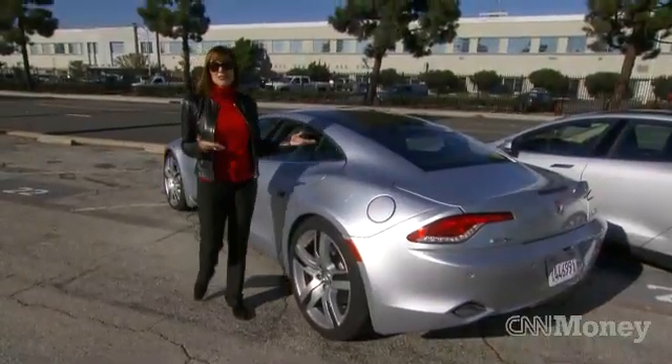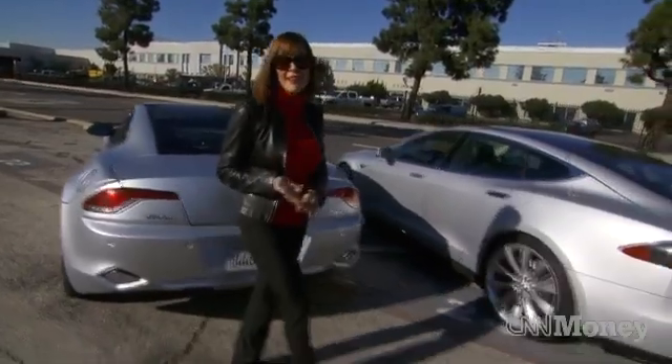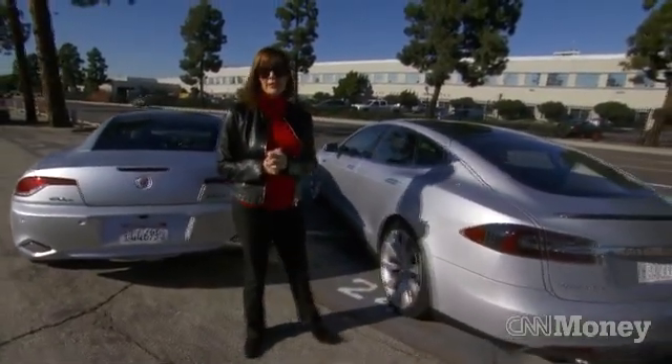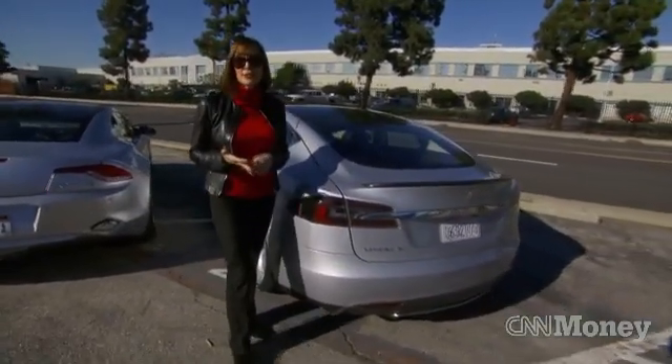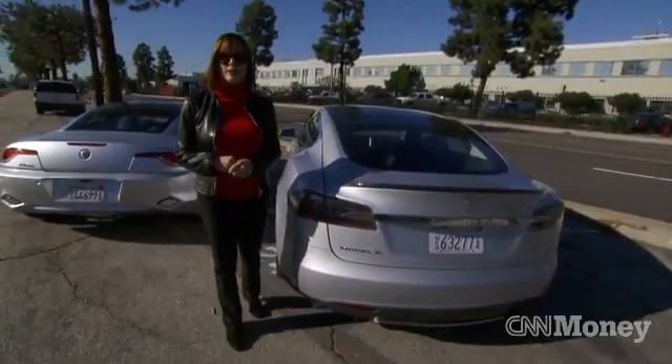As it turns out, these two electric vehicle solutions are not created equal. The Fisker's gorgeous, environmentally friendly, and protects you from range anxiety. But the car is so overstuffed with technology, the company's having quality issues. The Tesla Model S is a far simpler, easier, more elegant solution. In fact, I think it's safe to say it's a game changer.